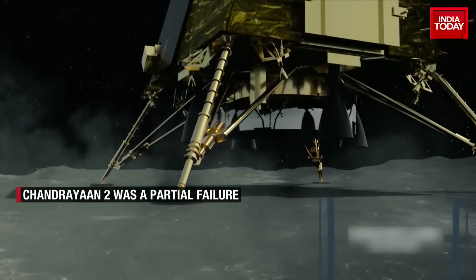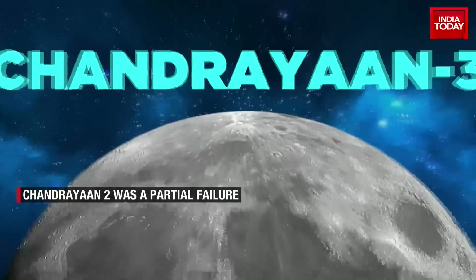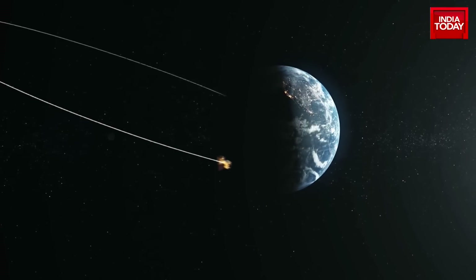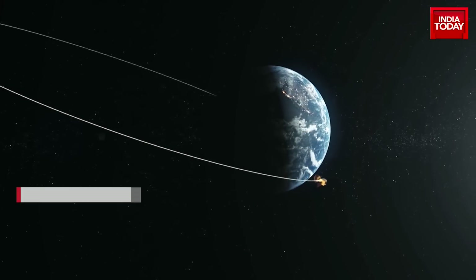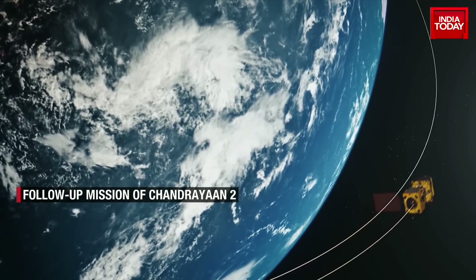Chandrayaan 3 is similar to Chandrayaan 2 and yet very different. The Chandrayaan 3 lander and rover will attempt to land at the exact same spot attempted by its predecessor in September 2019. But unlike the combination of orbiter, lander, and rover of Chandrayaan 2, Chandrayaan 3 will have only the lander and rover — no orbiter.